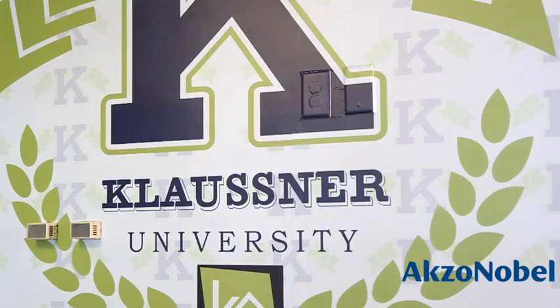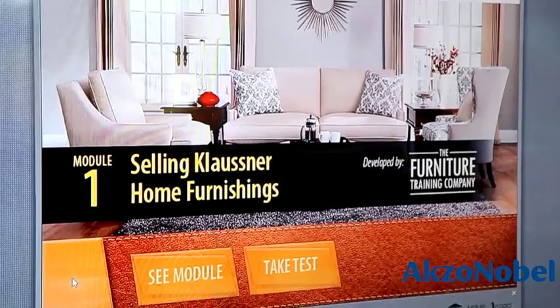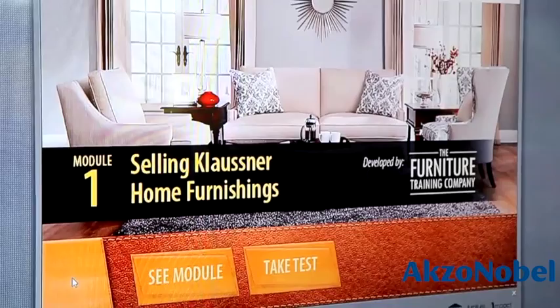We've done five modules for Klausner Furniture. We've got four on the furniture itself — selling Klausner furniture, selling their upholstery, their motion and sleep furniture, and also their case goods furniture. And then we've got a separate module on the ENSO sleep systems, their memory foam mattress program. These five programs are interactive, so the salespeople, on their own time, at their own pace, can go into the programs, learn as they need, and at the end of the program they're tested to make sure they've got all the information they need. After that, they take a worksheet from the program, go on the floor, and do some kind of activity that helps them remember what they learned.